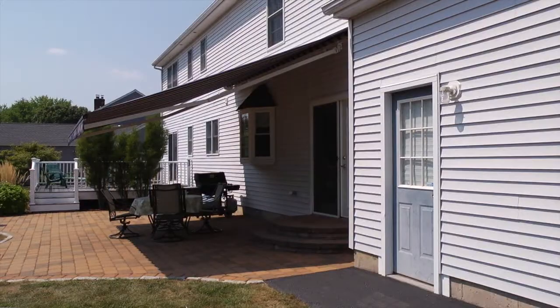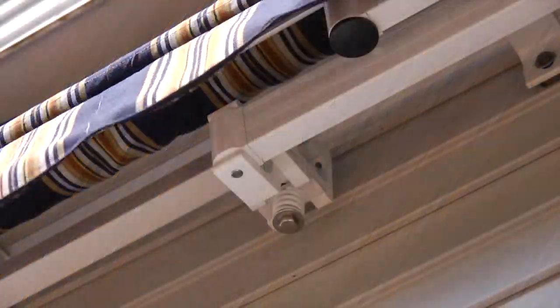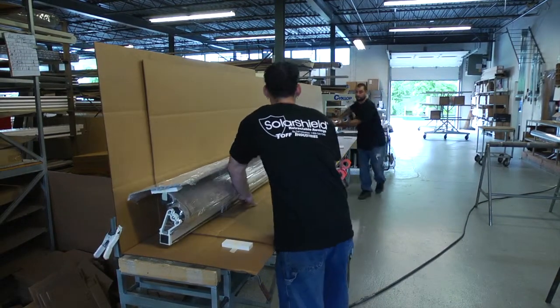For commercial and residential patio and porch awnings, Toff specializes in durable, high quality sunshades designed to withstand both weather and time. The Solar Shield retractable awning is Toff's premier model for outdoor mechanical sunshades.